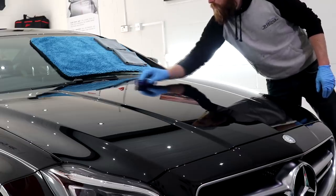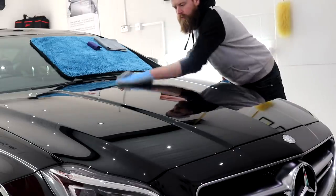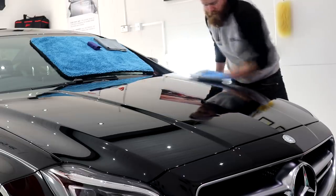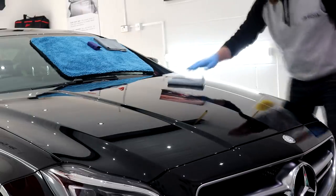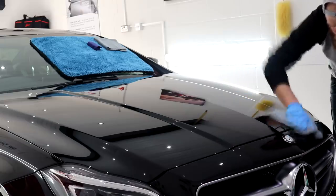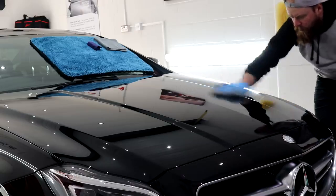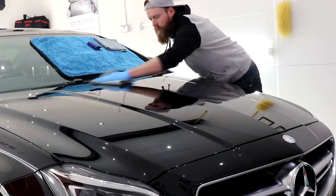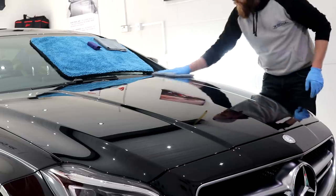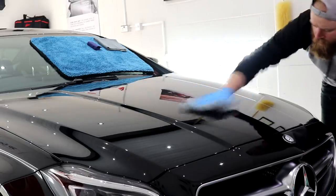With the first half of the bonnet adequately coated, I took my first microfibre towel and began to remove the excess residue. The removal process absolutely astounded me — I just couldn't believe how quickly the excess product residue was being removed. After flipping the towel once and giving the panel a second wipe over, the excess residue appeared to be fully removed. If this were G-Technic Crystal Serum Light, I can guarantee there would be five times more excess residue left on the surface. A second microfibre towel and the coating residue was completely removed — this usually takes five times longer with the G-Technic CSL Black treatment.